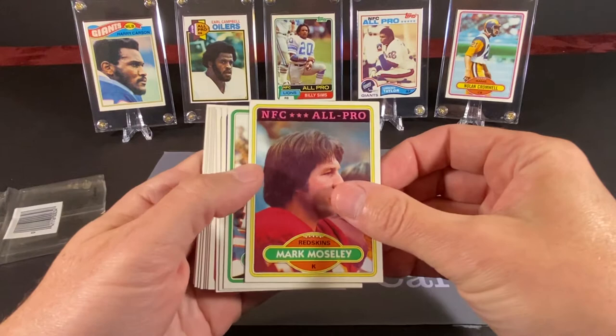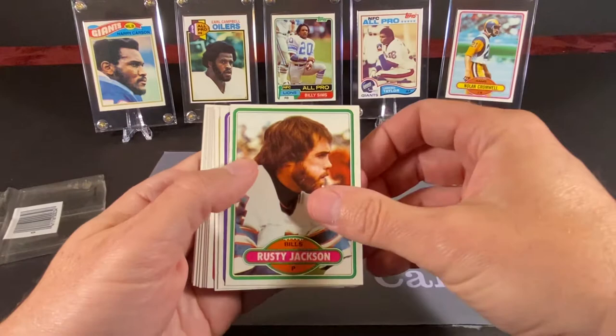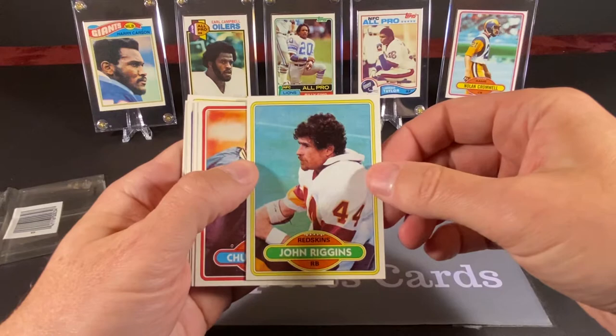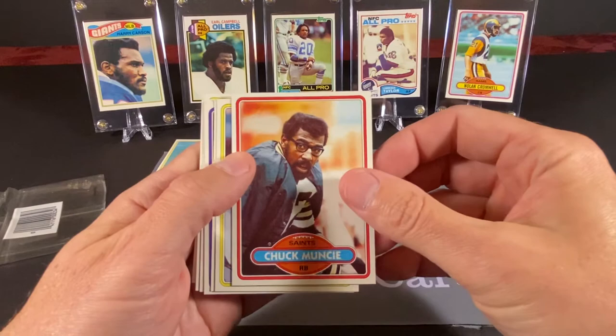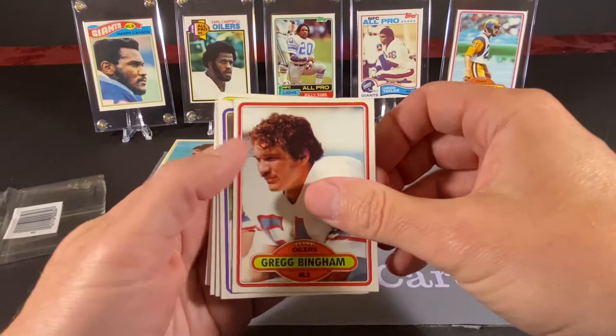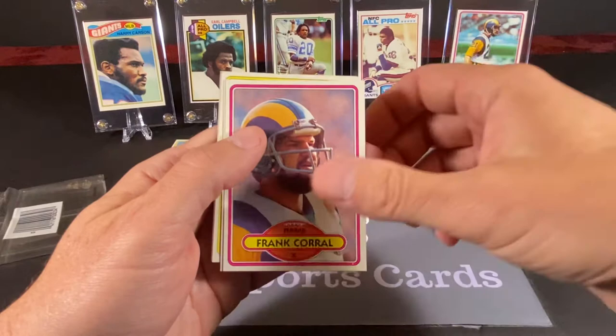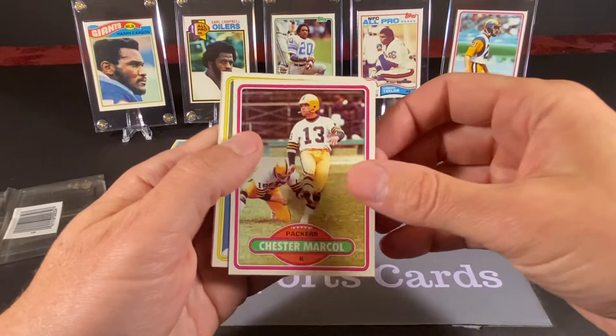We have Mark Mosley of the Redskins, Rusty Jackson, Dan Hasselbeck, John Riggins — we seem to find his cards in a lot of our breaks, so he's going to be our first Hall of Famer here. We have Chuck Muncy, Glenn Edwards, Greg Bingham, Matt Moore — he was pretty good — Bob Abelini, John Bunting, and Frank Corral, who was a kicker for a long time with the Rams.